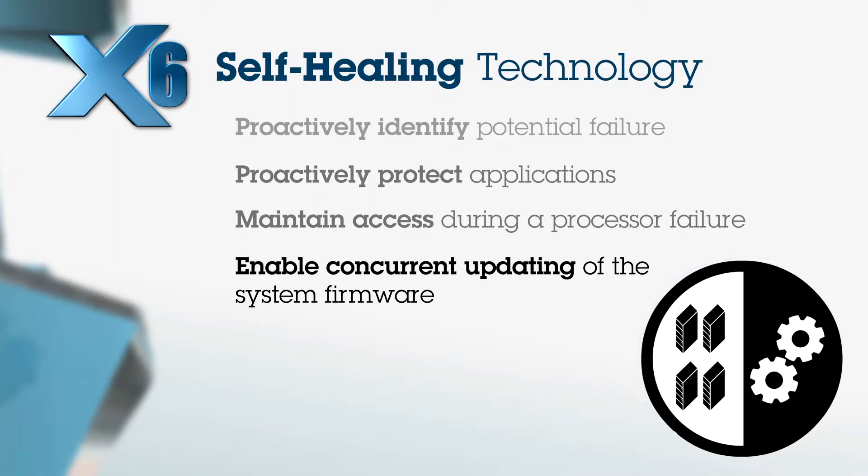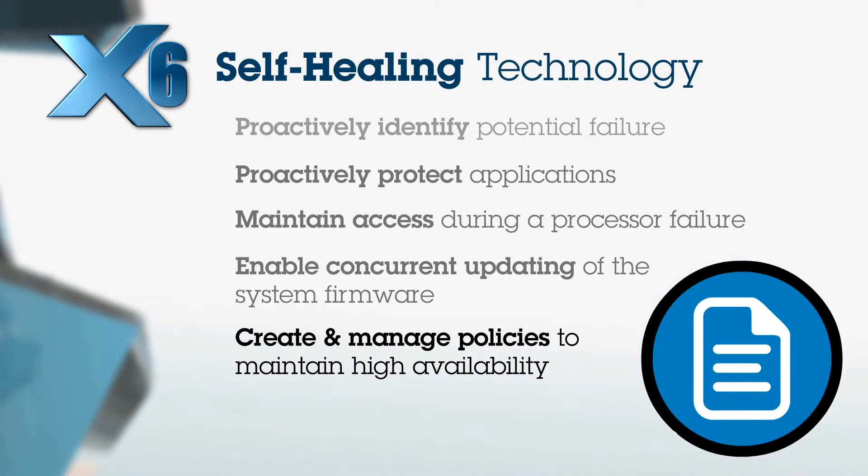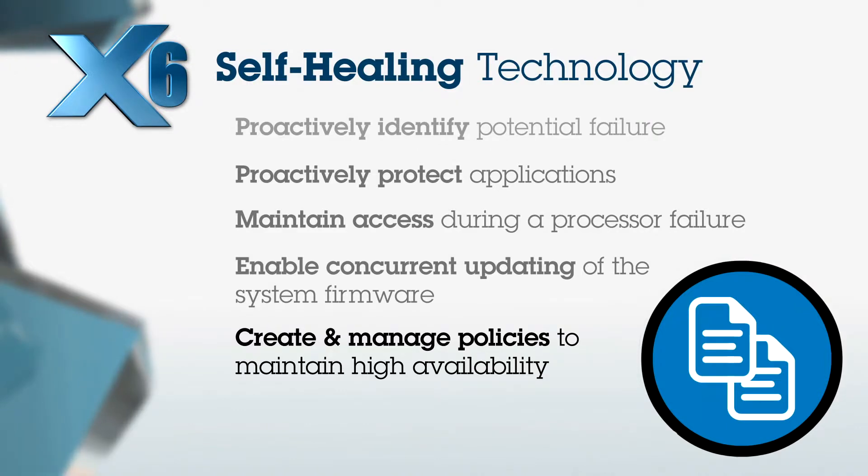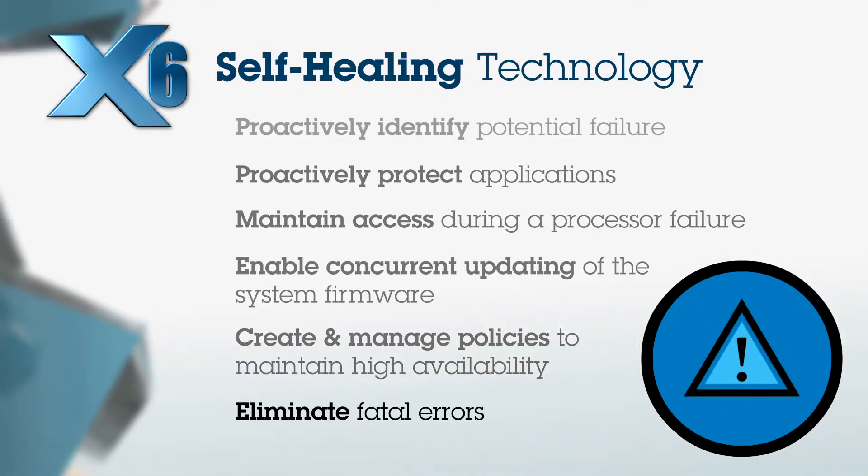x6 enables concurrent updating of system firmware with no impact on application performance or availability. The x6 server allows the creation and management of policies to maintain high availability of virtual machines, and it maximizes platform availability by eliminating fatal error scenarios.